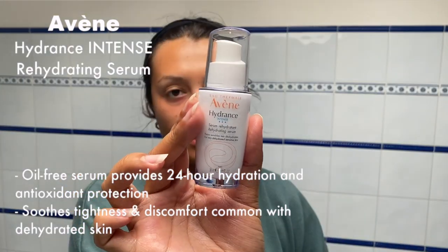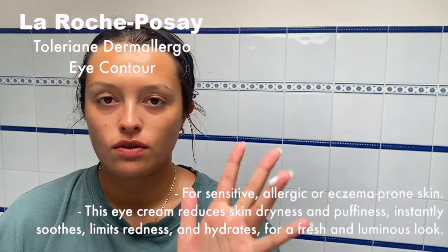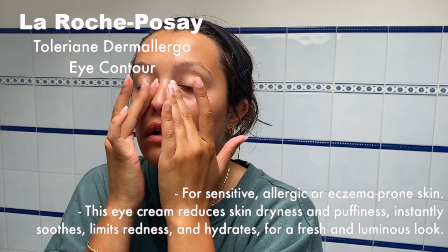Then I go in with my hydrating serum — the one I bought at the pharmacy. It smells so good, very fresh, like spring and morning. For my under-eye area I also apply this intense hydration eye serum from La Roche-Posay — just one pump's worth. Whatever is left over I put near the wrinkles around my mouth area.